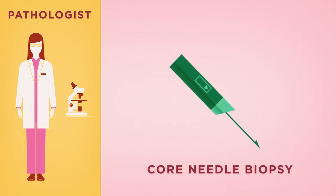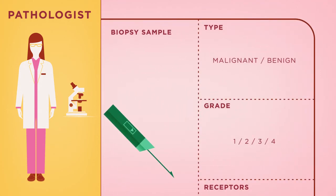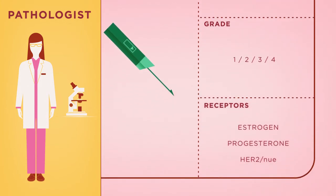A core needle biopsy sample provides information on the tumor type and the tumor's growth rate, or grade, which we discussed in subchapter 3.2. If cancer is found, the pathologist will also test the cells for estrogen or progesterone receptors.